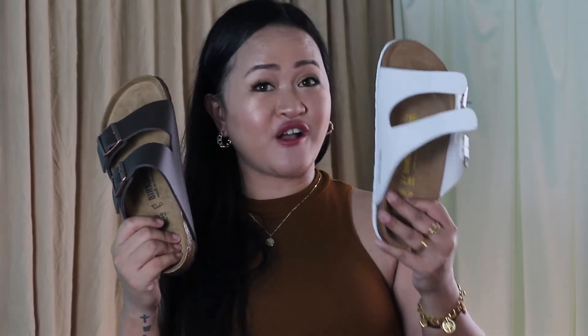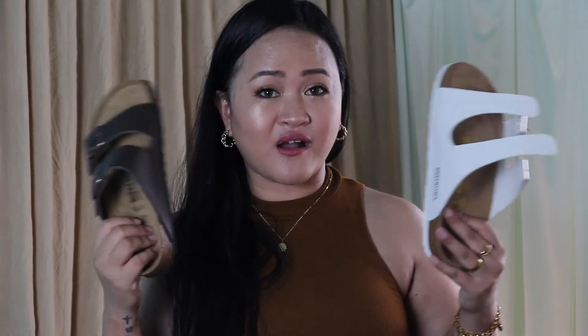At one glance, the authentic and non-authentic one just look similar. So what are the differences? First of all, I would like to talk about the footbed.